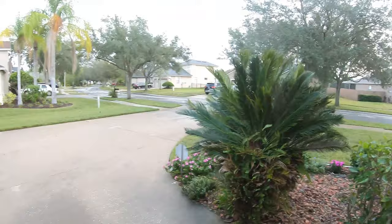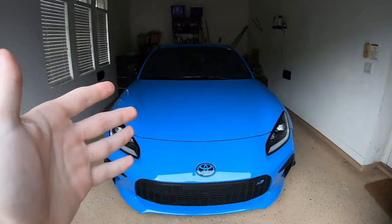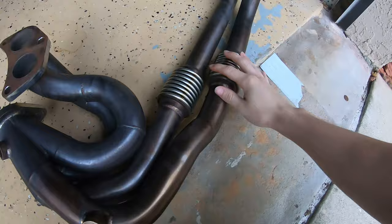Before we head out we've got to get the car all pulled out onto the driveway, and I figured might as well get the last and final cold start with just the cat-back exhaust on the car. Pretty soon it's gonna be absolutely insane with these catless headers on there, so might as well get one last cold start.